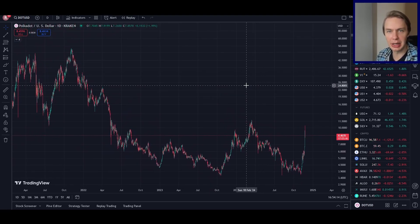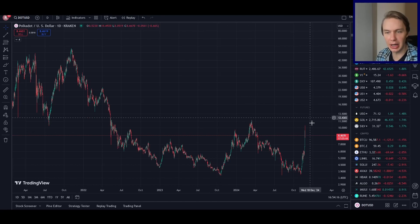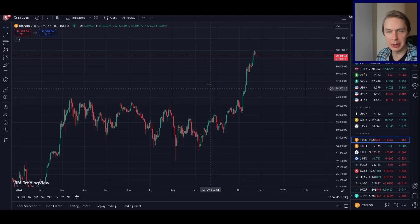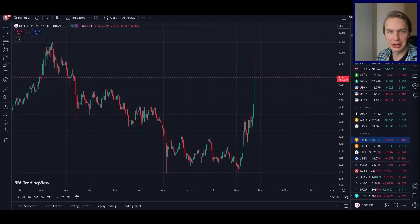What I want to do in this video is leverage knowledge we can gain by looking at how DOT relates to Bitcoin. Bitcoin is the driver of the crypto market — if you've been around long enough, you know Bitcoin tends to lead the way. If it's doing well, the rest of the market does well; if it does poorly, the rest does poorly. A lot of information can be gained by knowing where Bitcoin is, and that can tell us something about where another asset like DOT might be.